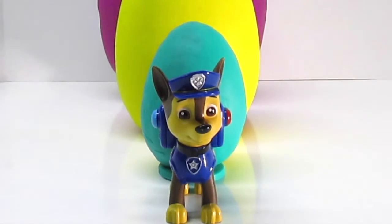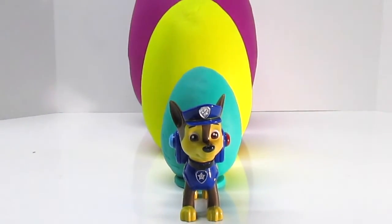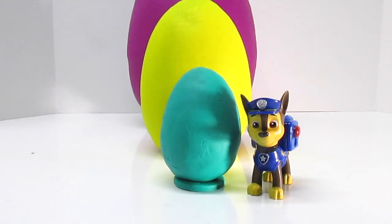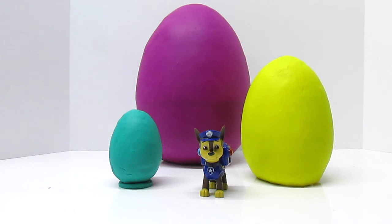Hey Chase, I don't think that's big. I think this is big. Yes, Fun Kid Club, it's bigger than the first egg. The first egg is big, the second egg is bigger, and the purple egg is biggest.